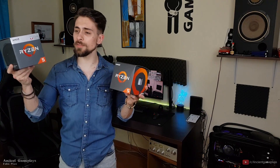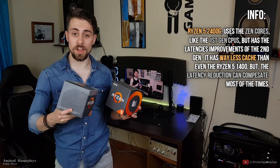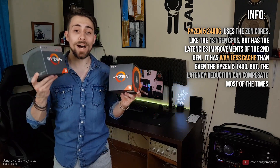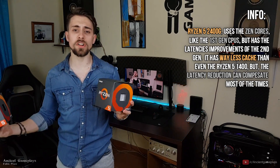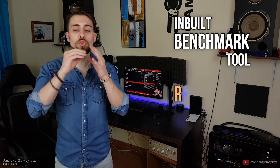The Ryzen 5 2400G is like a mix of the first and second generation. It doesn't use the Zen+ cores of the second-gen CPUs but it does have the latency improvements of the second generation — first-gen cores with improved latencies. We'll test some games using the built-in benchmark tool and some with real gameplay.